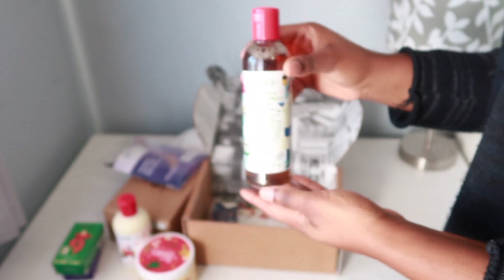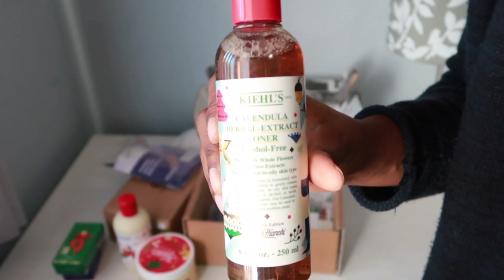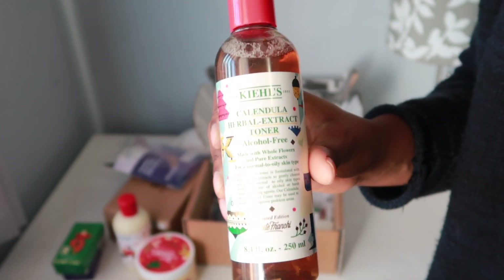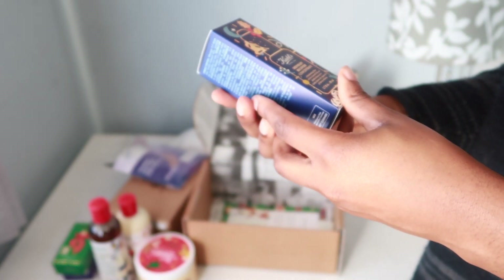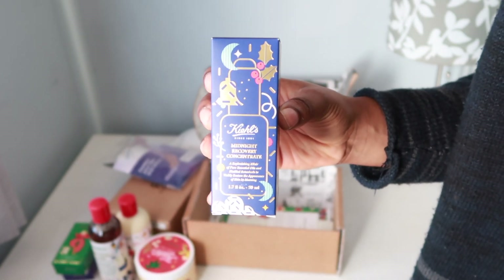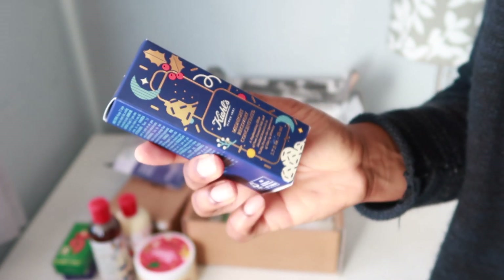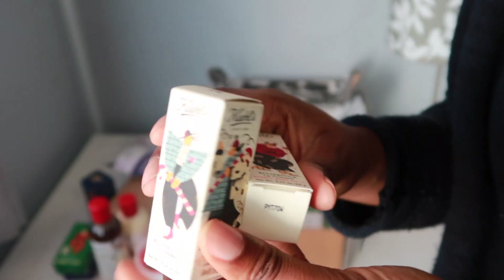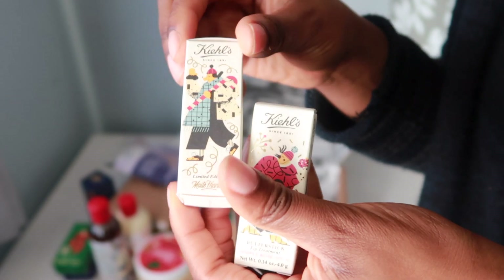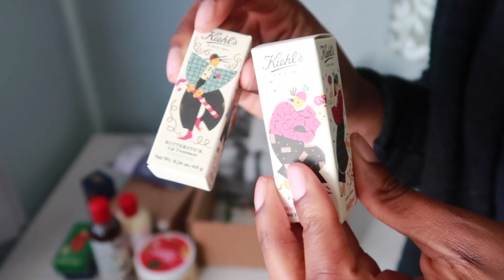They also sent some skincare — I'm super excited about this one. There's a toner, which is alcohol-free, and a midnight recovery concentrate — it's like a moisturizer you put on before going to bed, which is really interesting. Then there are lip treatments — like lip balms — with super cute, very festive packaging. I'm really impressed — it's super super nice.